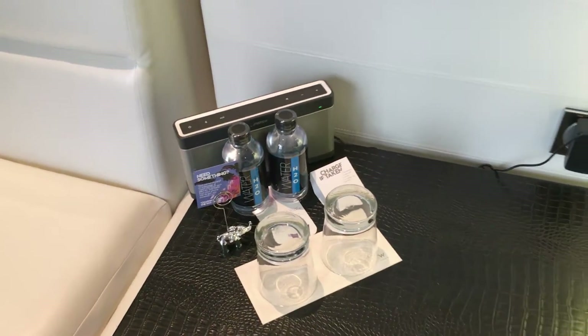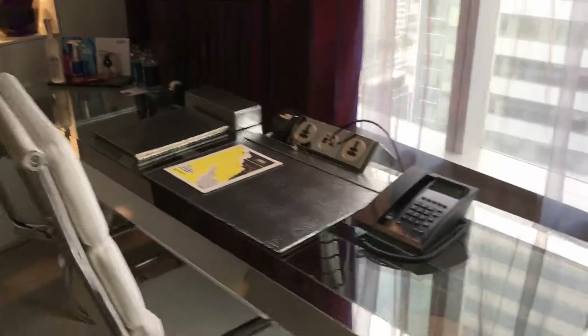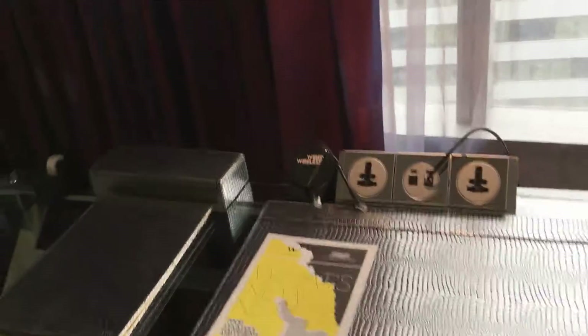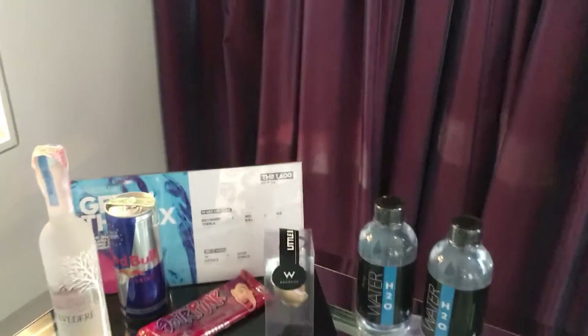Here's some water by the bed and a coffee table. Here's a really large desk which I like, so I can spread out all my stuff, and there's plenty of power outlets and plugs. There's also some stationery over here and some more drinks, water, and snacks over there — for purchase of course.